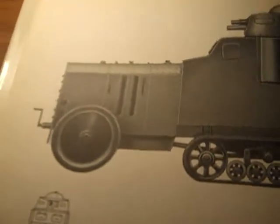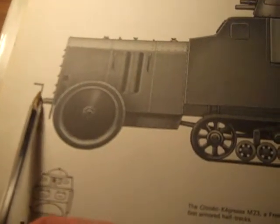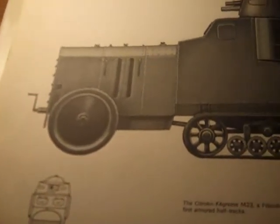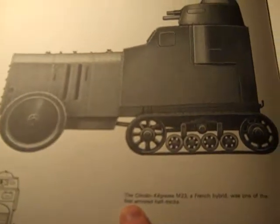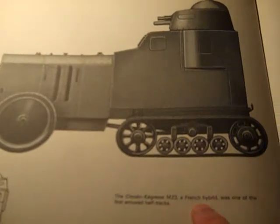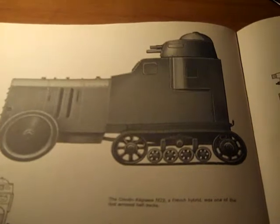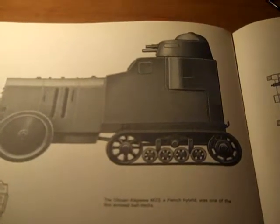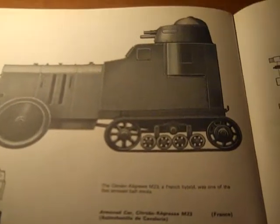The French half-track. The Citroen Cigresse M23, a French hybrid, was one of the first armored half-tracks — the Auto-Chanel de Cavalierie. Pardon my French.